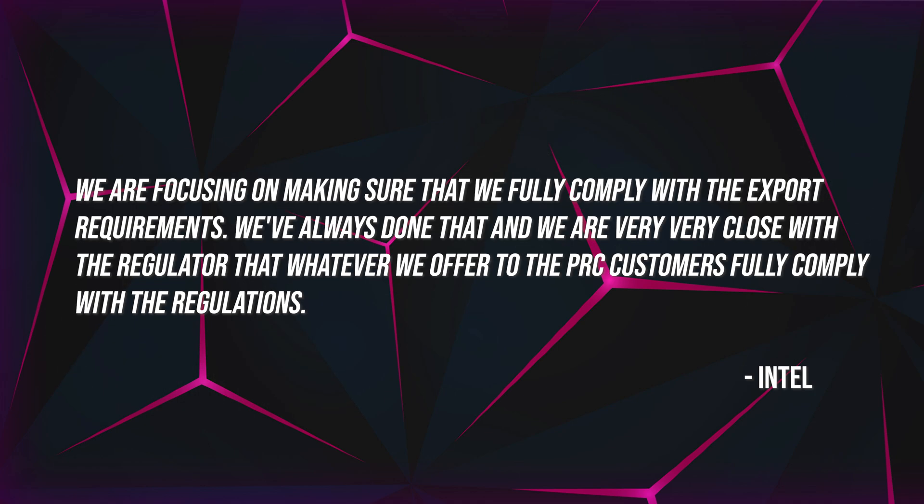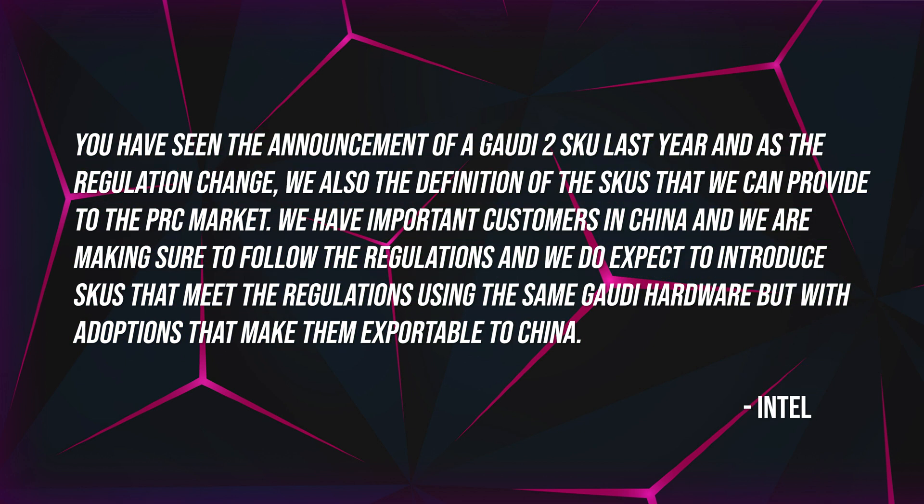While on the topic of its AI roadmap, Intel also addressed their China plans, which have been a controversial issue given current restrictions and regulations. Intel states that they fully comply with US authority regulations and that new variations based on Gaudi hardware are being adapted to be exportable to China. When asked about targeting training versus inference segments, Intel stated they are aiming to do both. Generative AI and large language models are driving demand, and Intel is focused on providing a complete package that excels at both training and inference tasks.